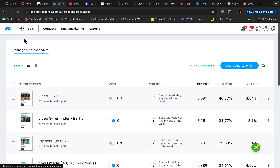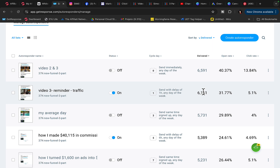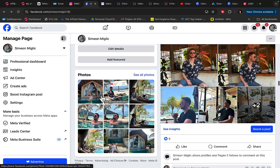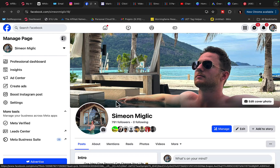I'm using GetResponse to capture leads and build an email list. Every single day you will see I follow up and get thousands of people to open my emails, click on my affiliate link, and I literally earn those big ticket commissions every single month, every single day on complete autopilot while I'm traveling around the world and enjoying my life. All of this is possible for you if you do this business in the right way.